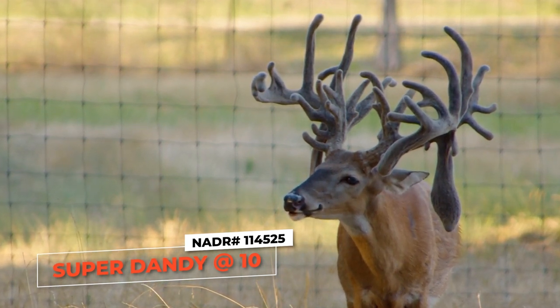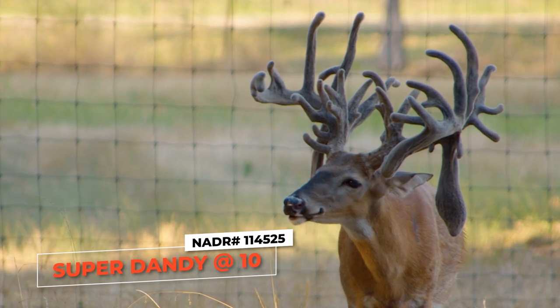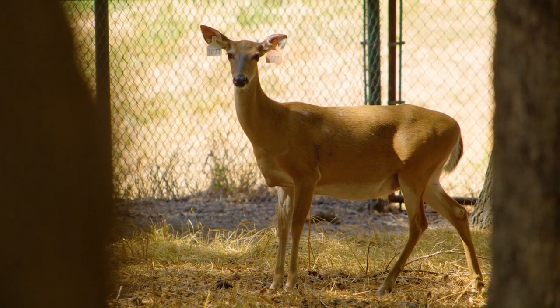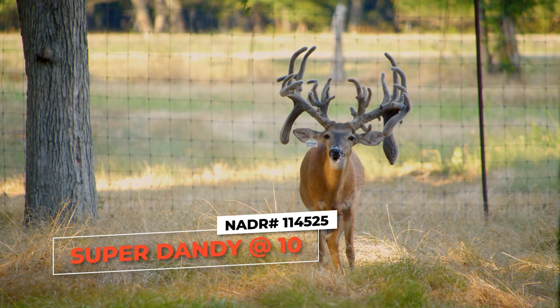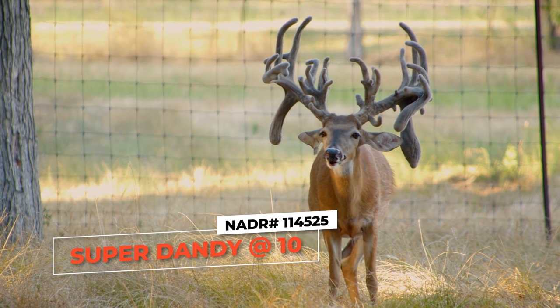He's made a special part of this farm. Your program wouldn't be what it is without Super Dandy in it. We're seeing sons of his, we're seeing bucks that are out of his daughters that are shining in the pens. Some of his daughters are on ranches in Texas — you can come out here and pick another deer and line up his genetics. He's 10 years old and he's alive and healthy and he's still got a beautiful look. He's kind of getting gnarly, but that's what happens at 10 — he's added some character. His mother was one of the does we picked up from a certain line we were going after, and it works.